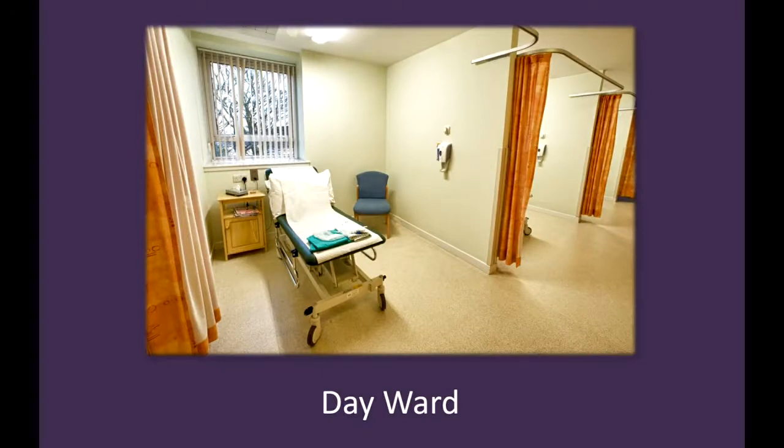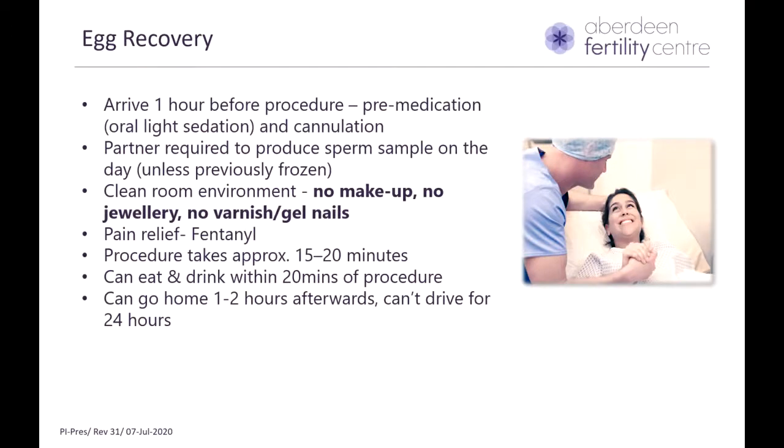This is an image of the day ward, and that is where your egg recovery procedure will happen. It is situated on the second floor of the fertility center. On the day of egg recovery, we will give you an appointment time to come an hour before the procedure and also to take oral pain relief including paracetamol and ibuprofen if you are not allergic to it. After you arrive at the day ward, a doctor will put a small needle in your hand called a cannula, through which we can give you painkillers through your vein. We also give you an oral sedation tablet that helps you to relax before the procedure. Your partner will be required to produce a sperm sample on the day unless it has been frozen before or we have donor sperm available.